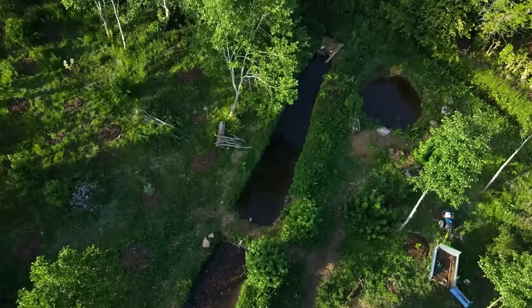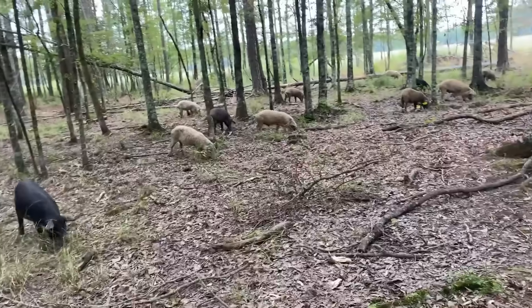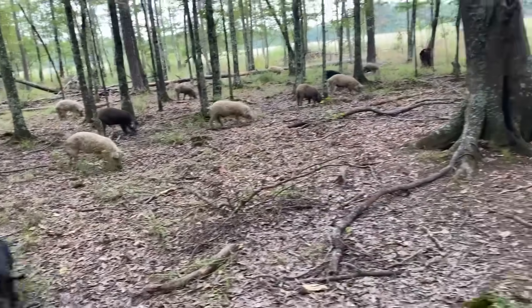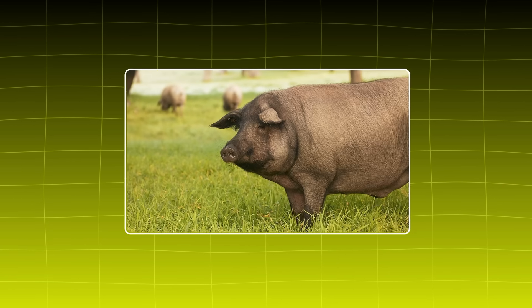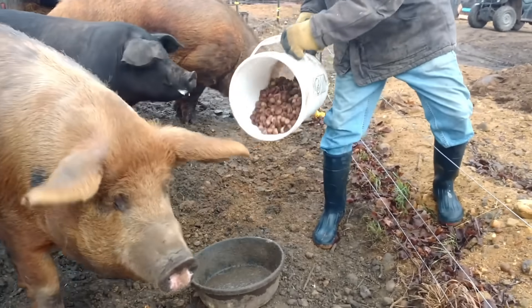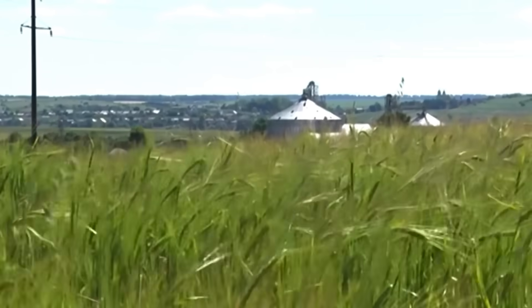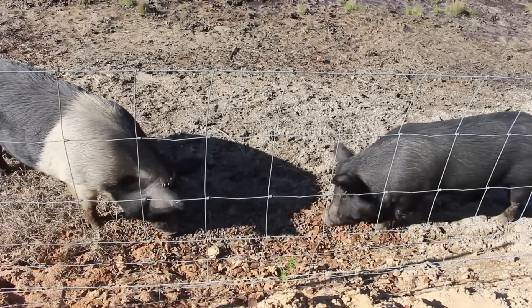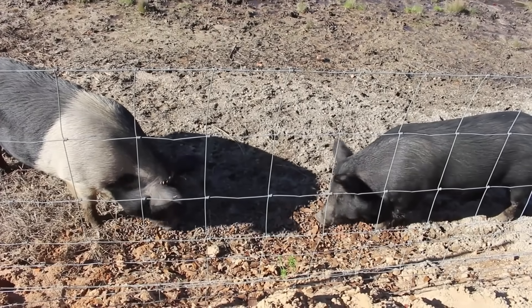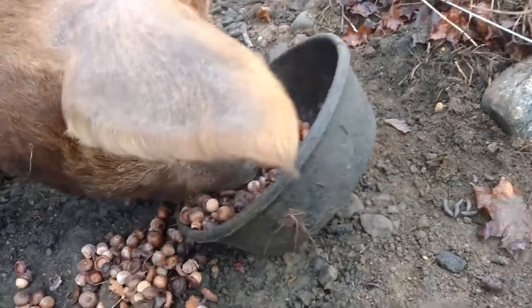Cross the ocean and it's even clearer. In Europe, entire farming economies were built around tree mast. Chestnuts and acorns weren't just snacks for hogs — they were the core of regional meat systems. The famous Iberian hams of Spain are still finished on acorns today because the flavor and fat quality are unmatched. During World War II, when grain shipments to Britain collapsed, farmers finished pigs almost entirely on acorns and chestnuts — no imported grain, no soy, just trees carrying the food system through the war.